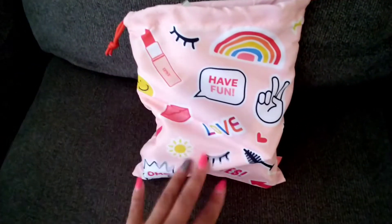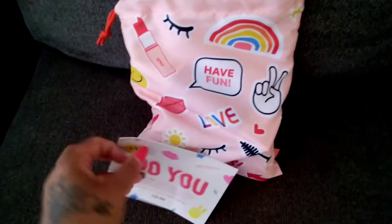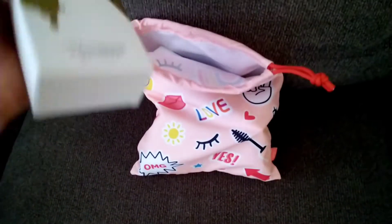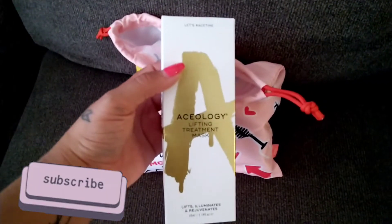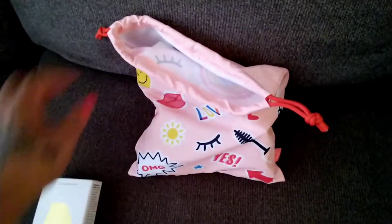Then I got my Ipsy — I have the $25 subscription, it's about $26 after tax. Afterwards they always send you the bag. I got this lifting treatment mask, which I think is going to be really good. It says to use it two or three times a week if you need to.